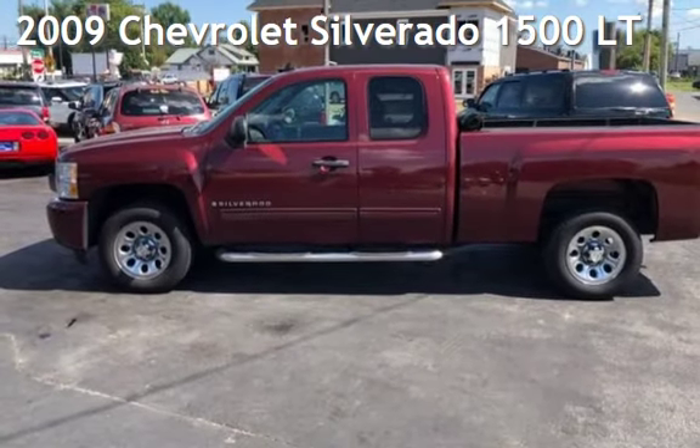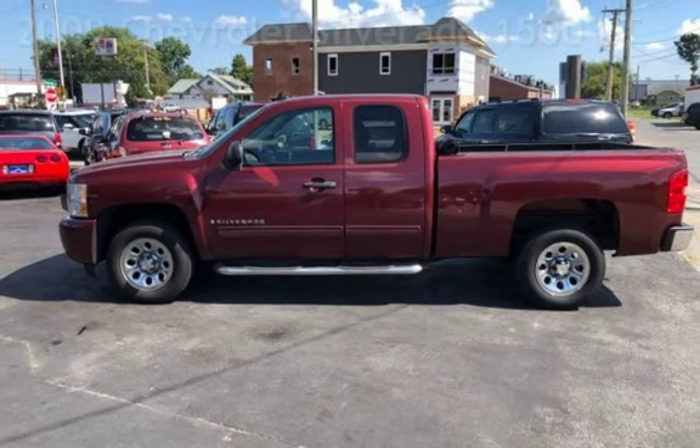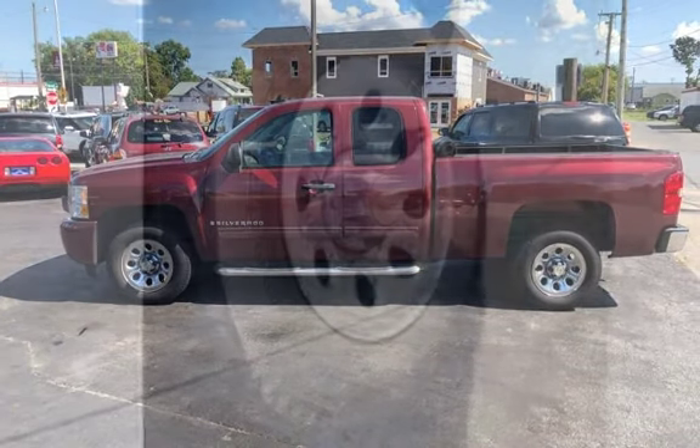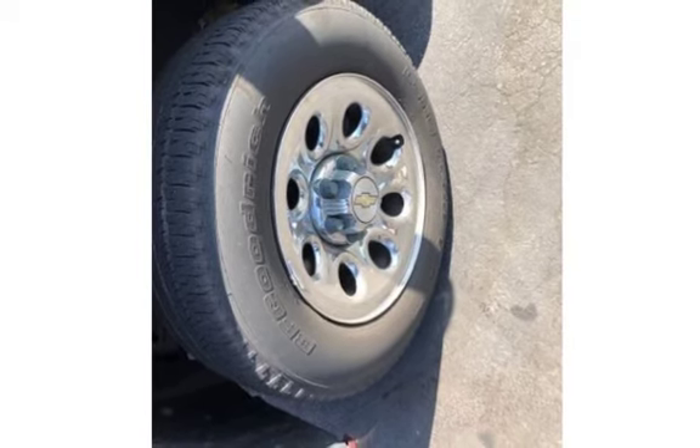Presenting a pre-owned 2009 Chevrolet Silverado 1500 LT. This four-door truck has an eight-cylinder, 4.8-liter V8 engine, with rear-wheel drive and an automatic transmission.